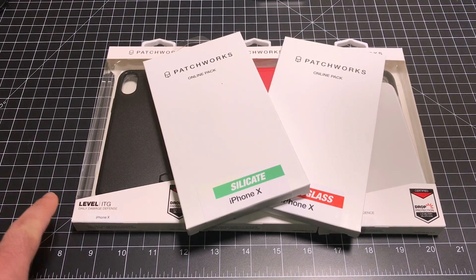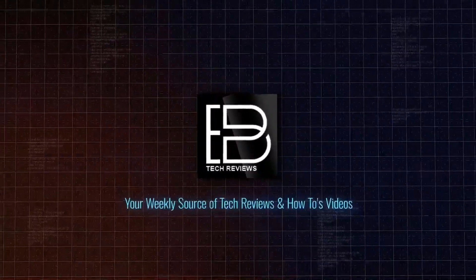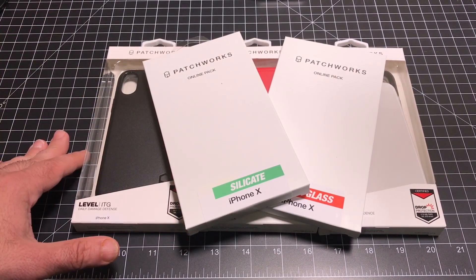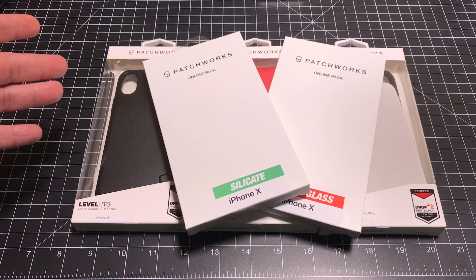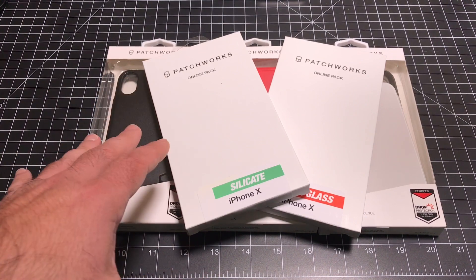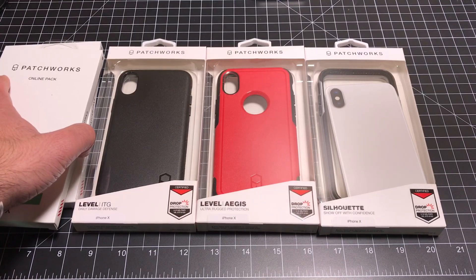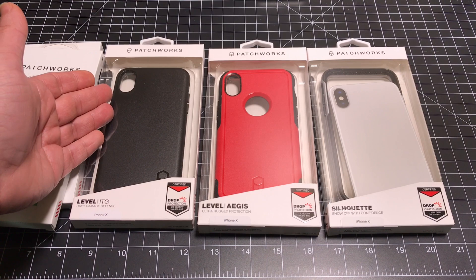Hey guys, CBP Man here, and today we're going to take a look at a series of products from Patchworks that are all designed for the iPhone X. So if this year you were able to pick up an iPhone X, you may be looking for some accessories, or you may be wanting to add more accessories to the ones you already have. Today we have several products from Patchworks: a front and back glass screen protector, and some cases. Let's check and see how these cases work and if they support wireless charging.